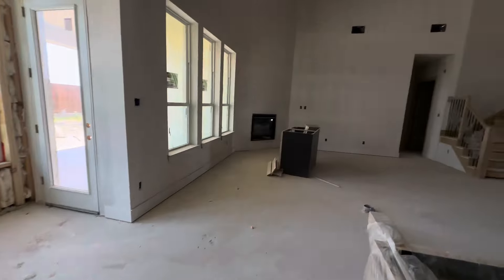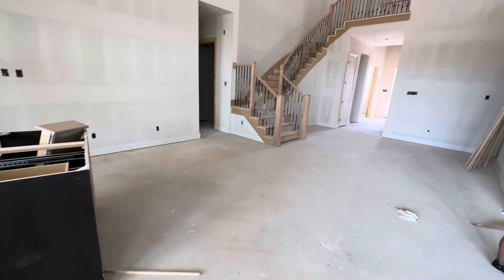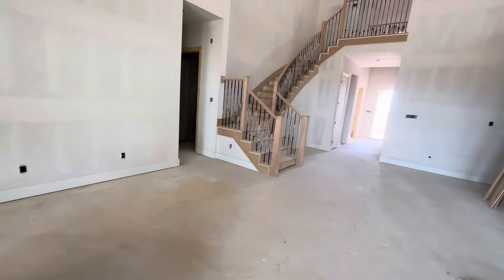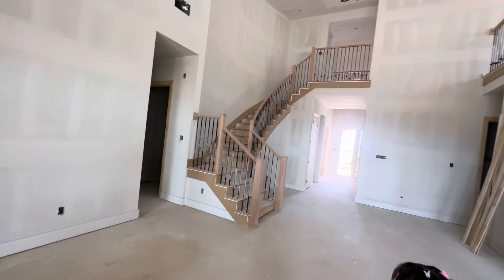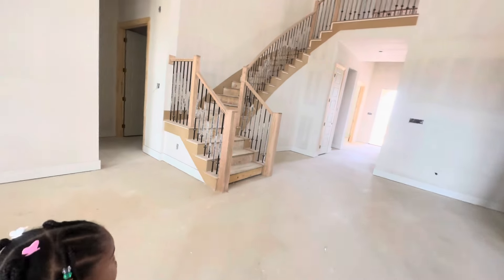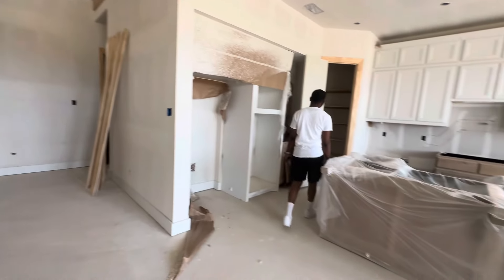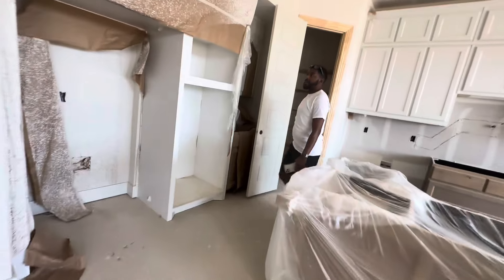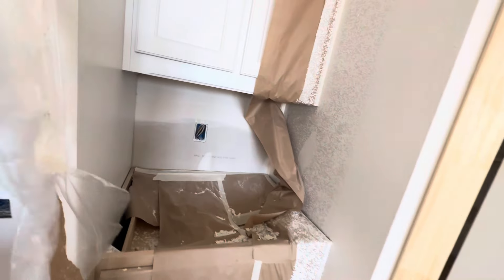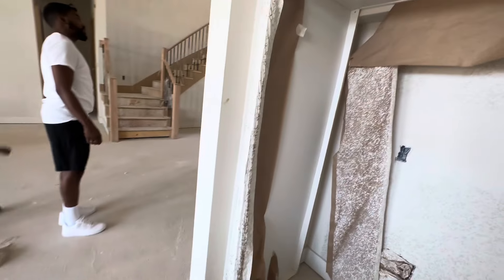I see you got two vents up there — two vents. That staircase is beautiful though. And then this little area right here is gonna be the coffee area. And then you got your double ovens and your refrigerator.